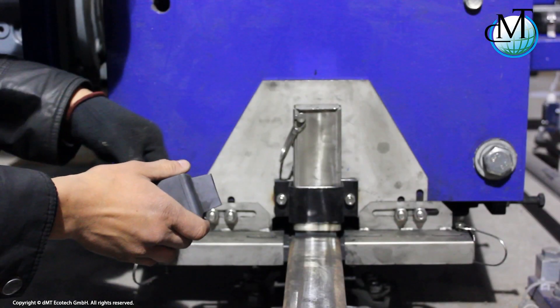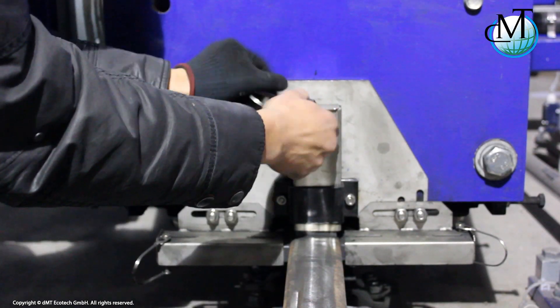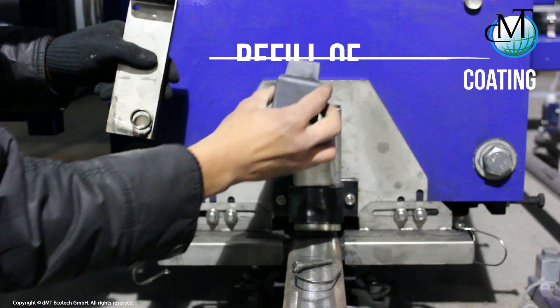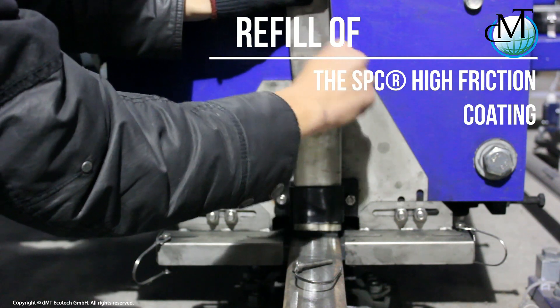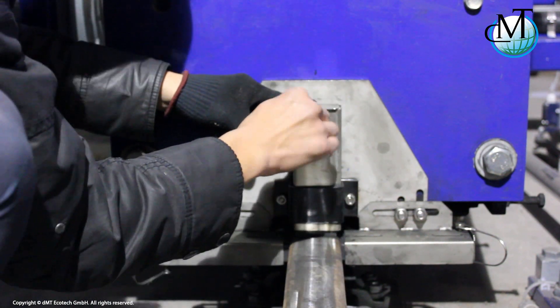The maintenance required of our SPC system is very simple. To insert SPC replacement blocks, remove the safety pin on the applicator. Pull out the sliding tray with constant force, along with the roll spring, which continually applies pressure to the block during application. When these are removed and a new set of blocks inserted, the applicator is reassembled.